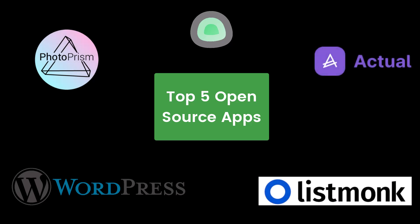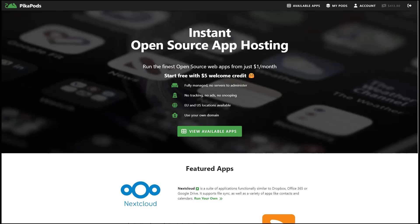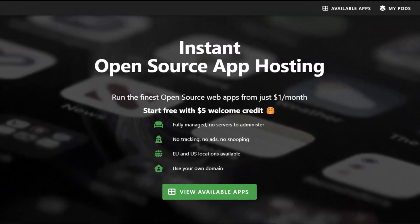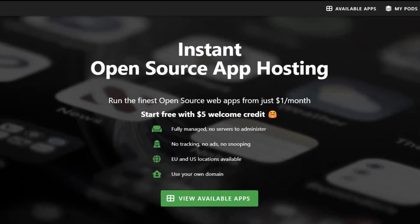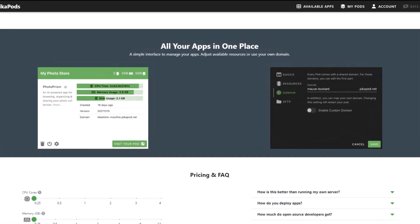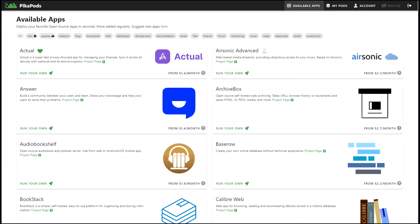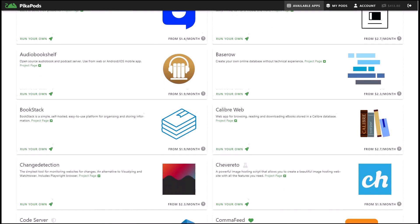These apps offer private hosting options, ensuring your data remains under your control. PicaPods is your destination for running the best open source apps from just $1 a month, prioritizing privacy, transparency, and no tracking. PicaPods allows you to manage all your apps in one place, making it the easiest way to start using open source apps without any technical knowledge.